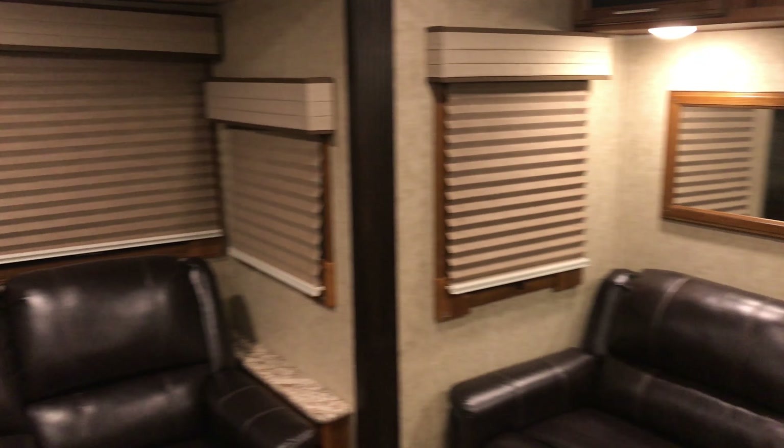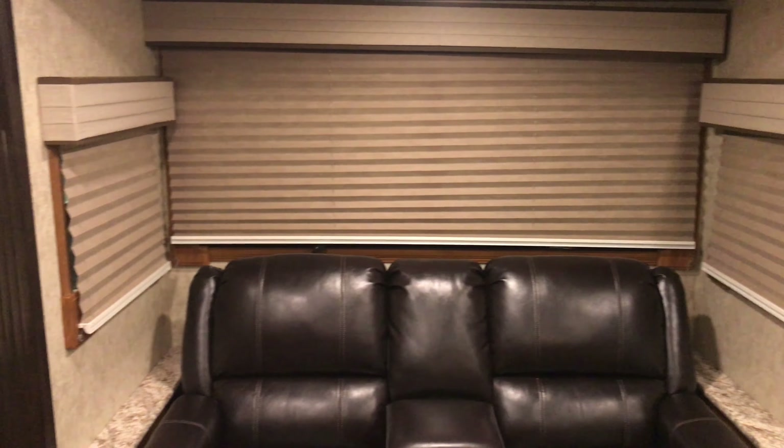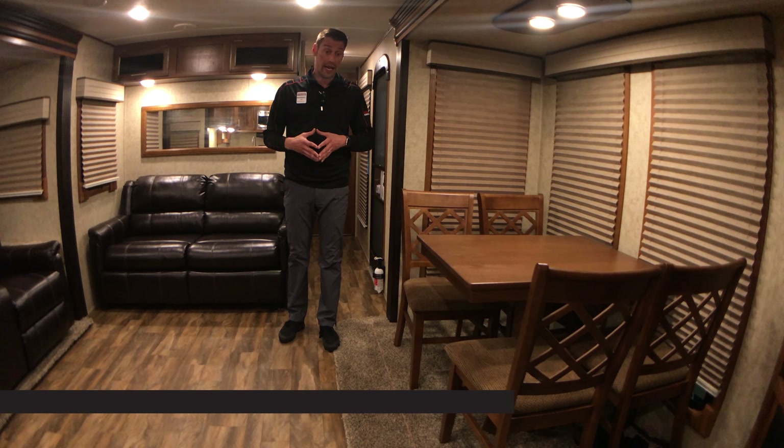In the living space, we have a lot of natural sunlight. There are actually seven windows in here, which is pretty incredible to allow that natural light to come in while you're at the campsite.